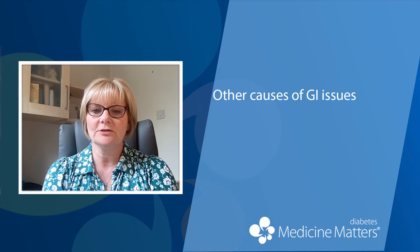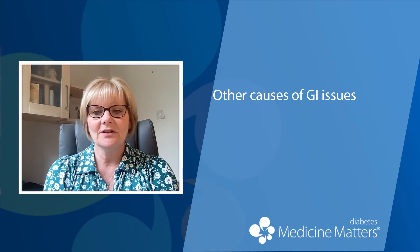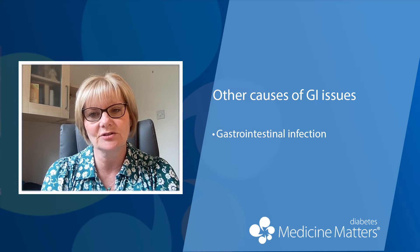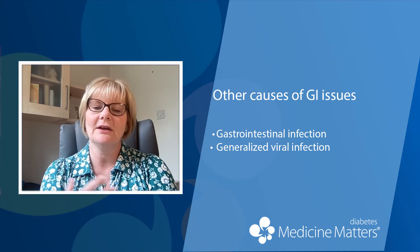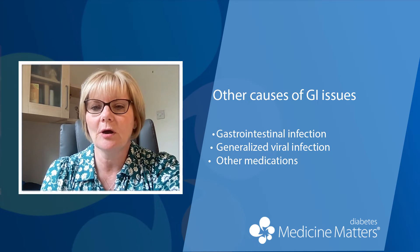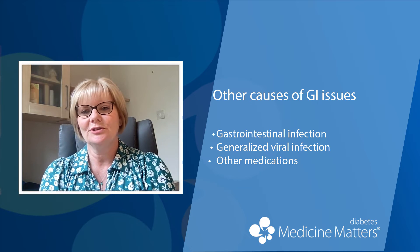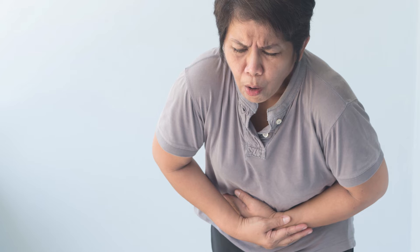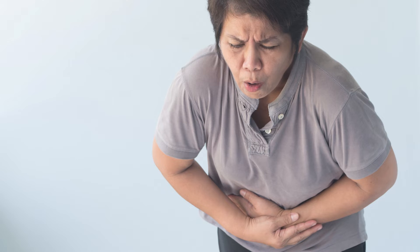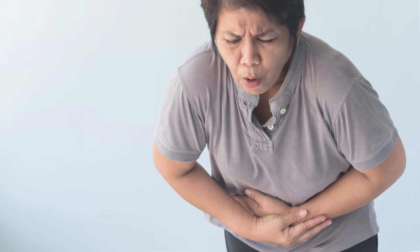If the person does report gastrointestinal symptoms when taking a GLP-1 receptor agonist, the first thing to do is to check for other potential causes such as gastrointestinal infection, a generalised viral infection, or any other new medications — I've had a couple of people contact me where the whole family were experiencing symptoms and it turned out to be due to viral infections. Any severe acute abdominal pain should prompt stopping the GLP-1 receptor agonist and seeking medical advice to exclude possible pancreatitis.